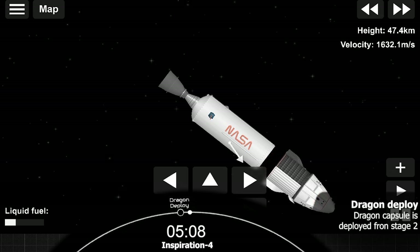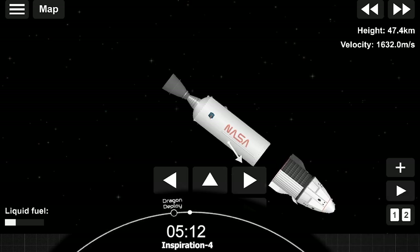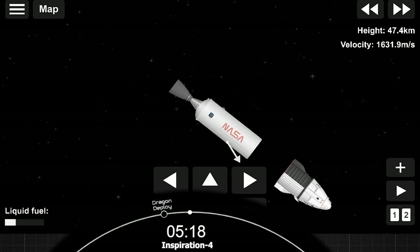Dragon separation confirmed. That is Dragon's strength. Going back to the Falcon now — we gave you a great ride to orbit. Enjoy your time on orbit, and we look forward to flying again with SpaceX.